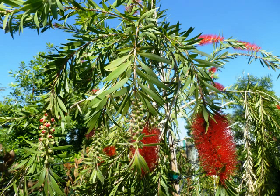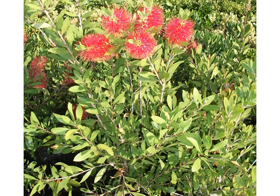Bottlebrush. There are several of these in Old Bridge, particularly down New Post Road. Another example of Bottlebrush — a less mature plant.